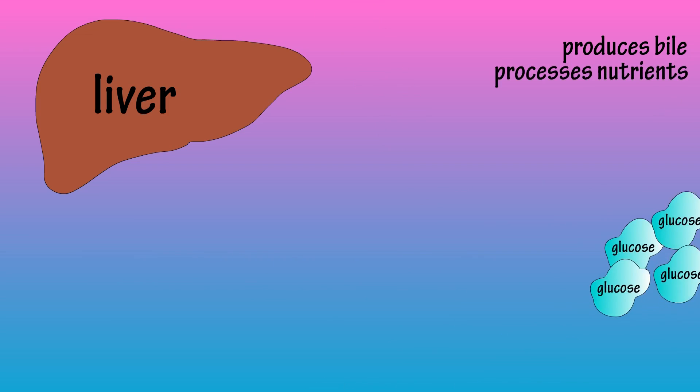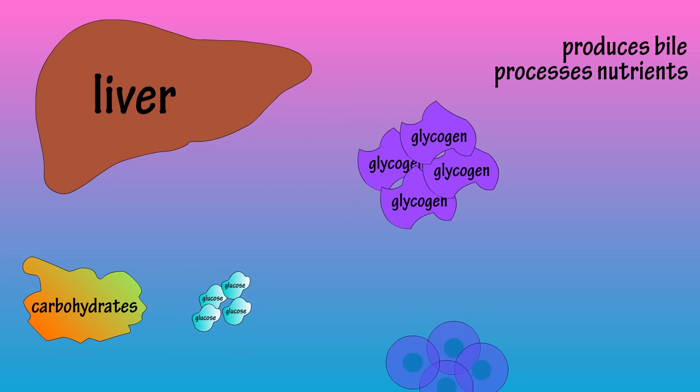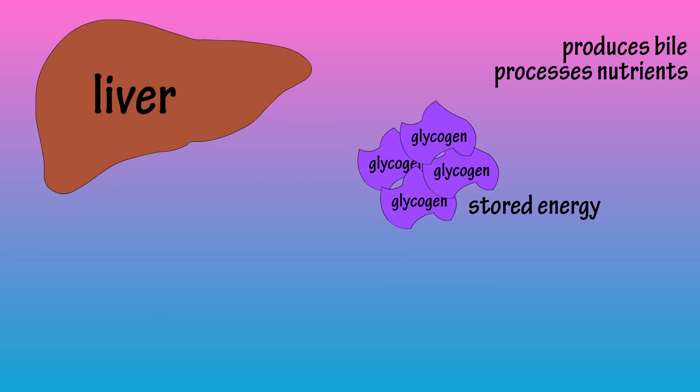The liver processes nutrients. For instance, the liver converts glucose into glycogen. Glucose is the most common carbohydrate and a key source of energy for all cells in the body, and glycogen is a form of energy storage of glucose.